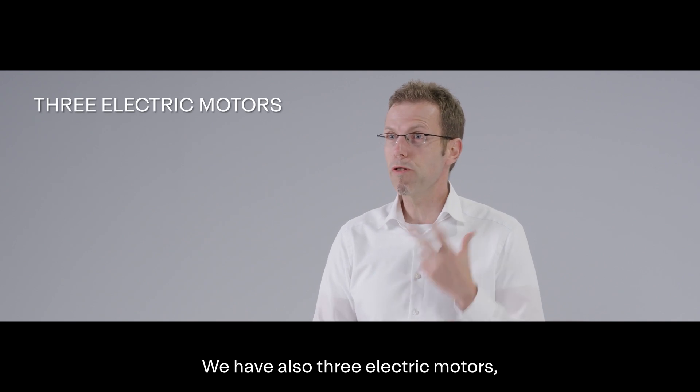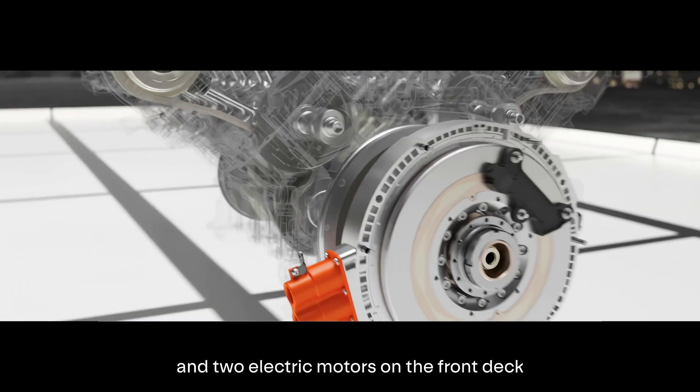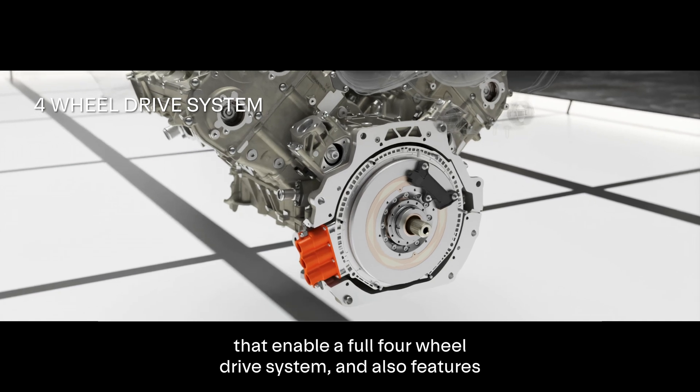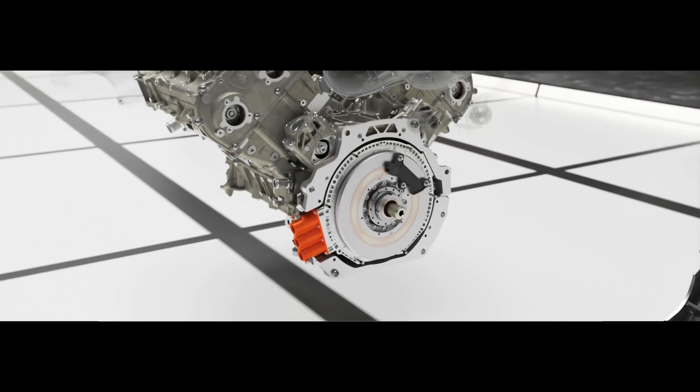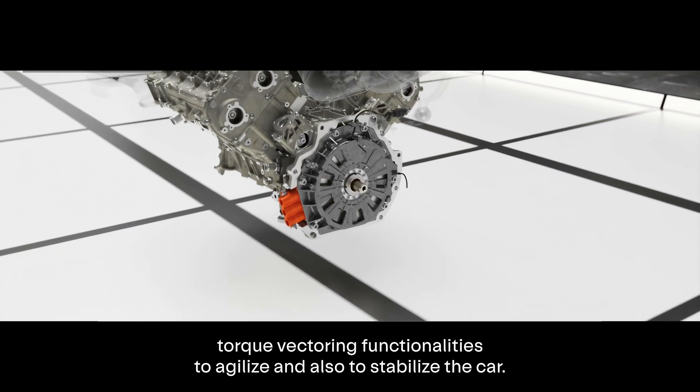We have also three electric motors: one between the engine and the gearbox, and two electric motors on the front axle that enable a four-wheel drive system and also feature torque vectoring functionalities to agelize and also to stabilize the car.